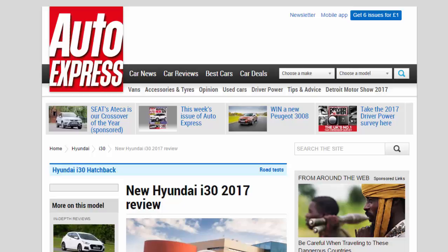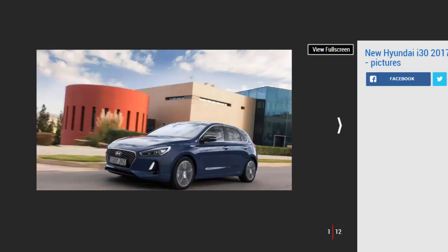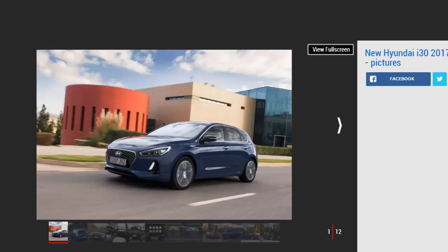New Hyundai i30 2017 review. Can the new Hyundai i30 family hatch provide real competition for the Golf, Astra and Focus? Verdict: three stars. The all-new Hyundai i30 has come on leaps and bounds over its dreary and uninspired predecessor.